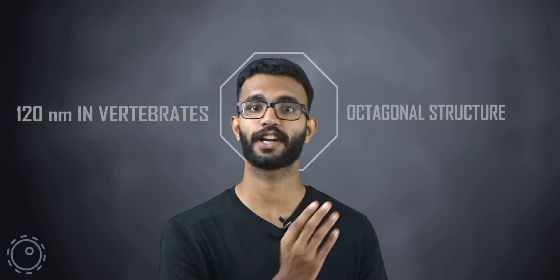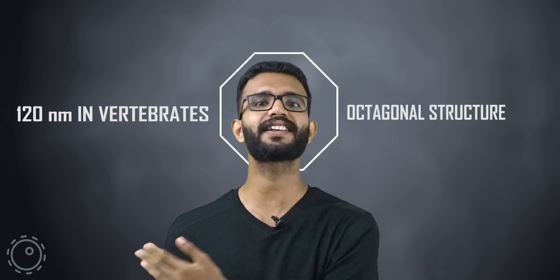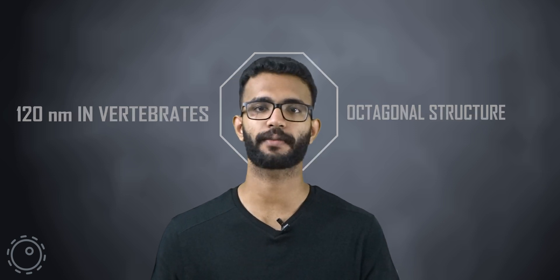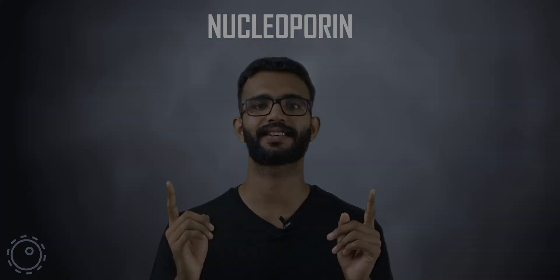The nuclear pore complex has an octagonal structure and it has a size which is around 30 times larger than a single ribosome. It is composed of a protein known as nucleoporin. The NPC has a central canal which is actually made of certain domains known as the central scaffolds.